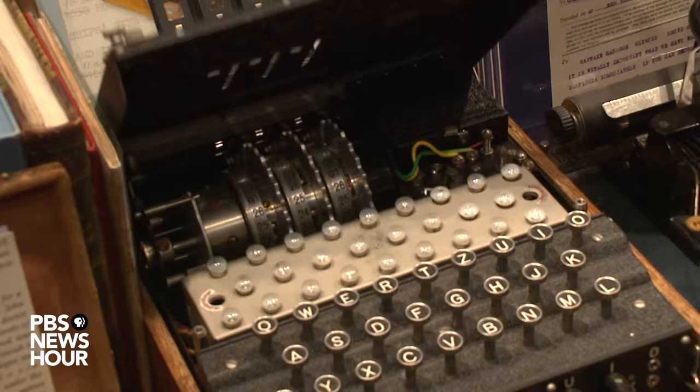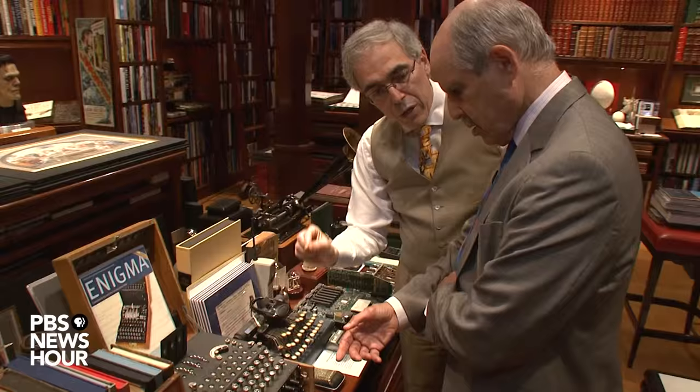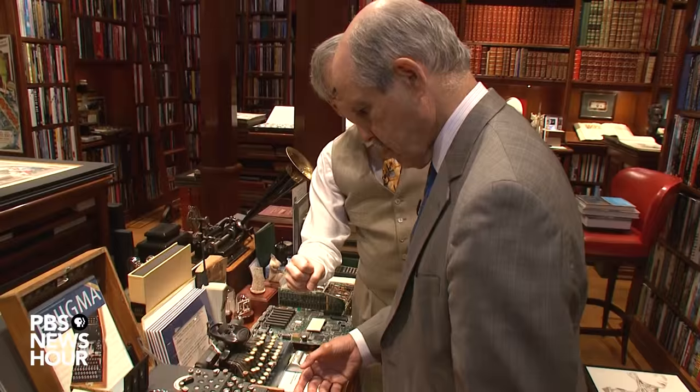So each time you press a letter, a different letter would light up. What was amazing about the Enigma machine is it was both the coding and the decoding machine in one. The person on the other end typed in the code and it reversed itself so that it could be decoded. In the past, the encoding mechanism was often different from the decoding mechanism.